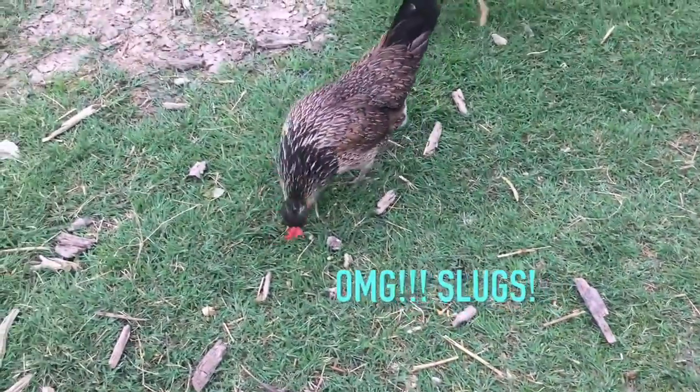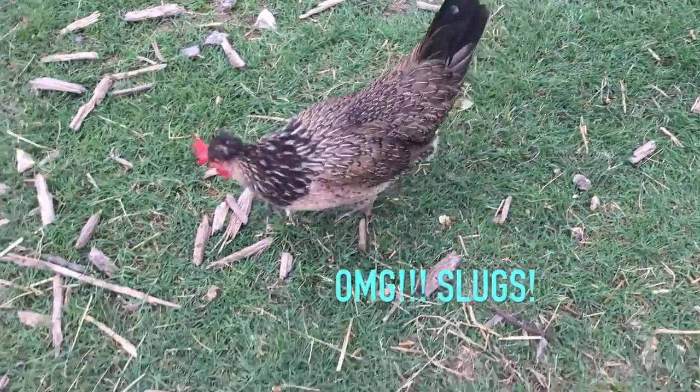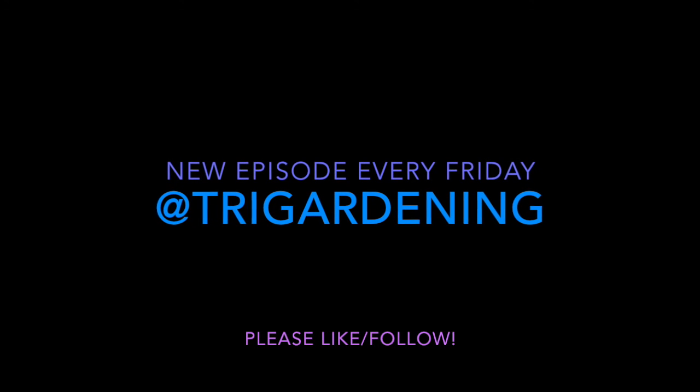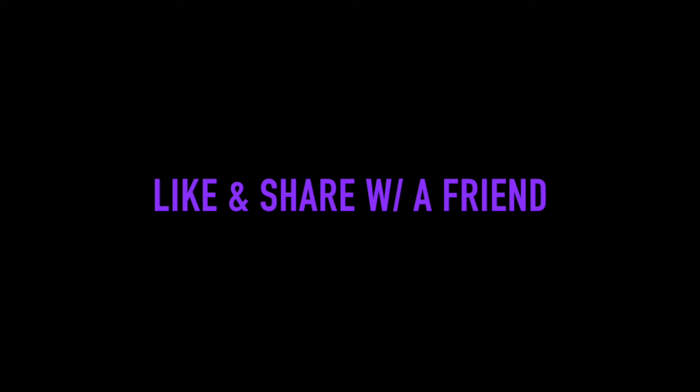Thank you so much for watching. Please like and share this video with a fellow gardener or anyone that you might think would enjoy it. Look forward to hearing from you soon, and leave a comment — we'd love to hear from you.